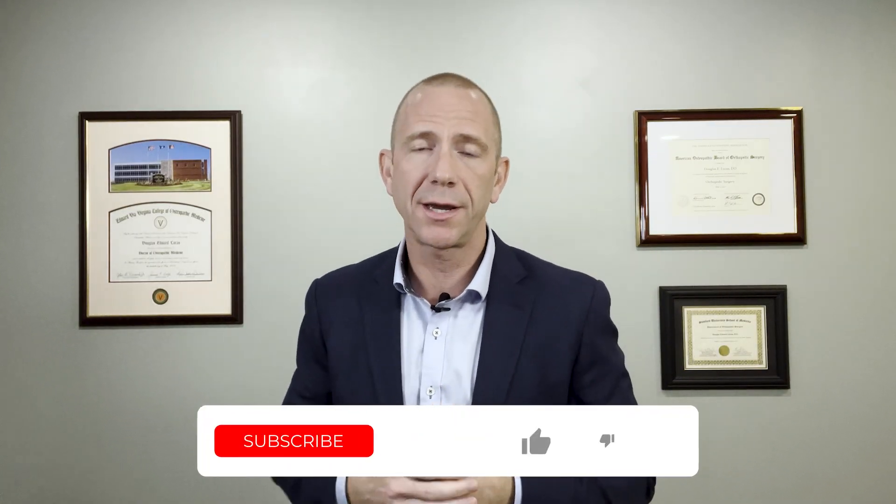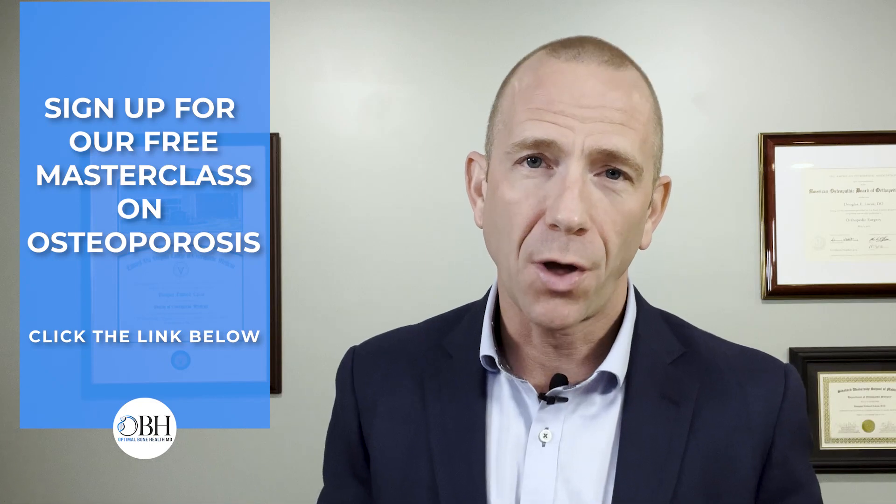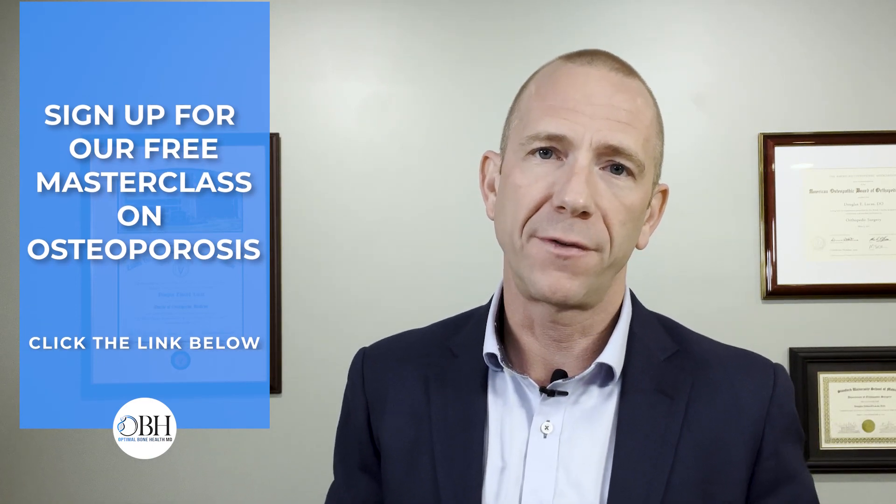Thanks so much for listening. If you enjoyed this content, please like, subscribe, and sign up for notifications so we can send you a notification when new material is available. If you know anybody that would benefit from this material, please share this with them — the more times this material is shared, the more people it will reach. If you want to learn more about how to manage bone health, please look for the link for our masterclass in the description below. And lastly, I want to hear from you — put comments in the comment section below, and if you have ideas about bone health and longevity topics, put them in the comments and we will create content based off of those requests.